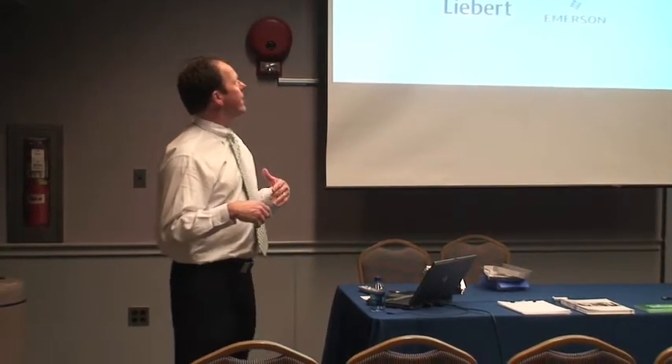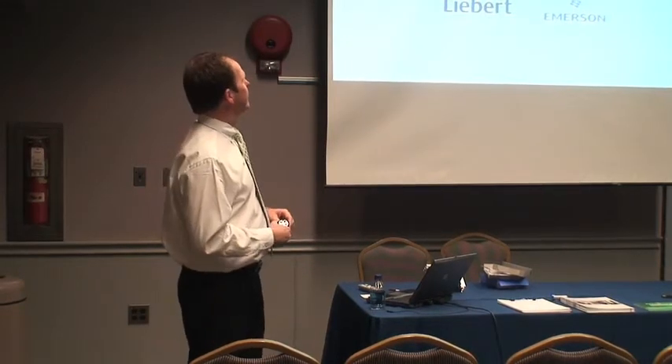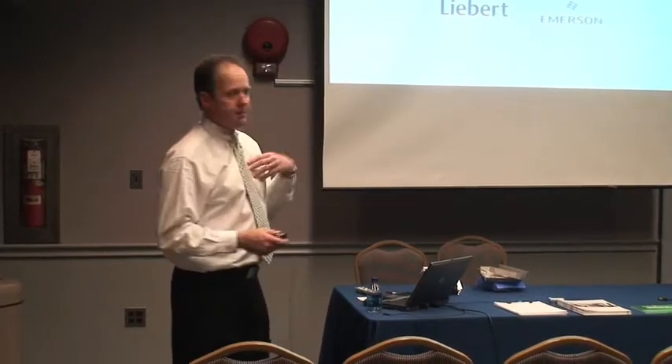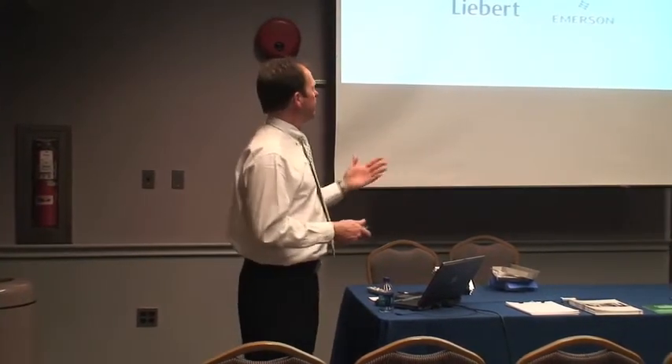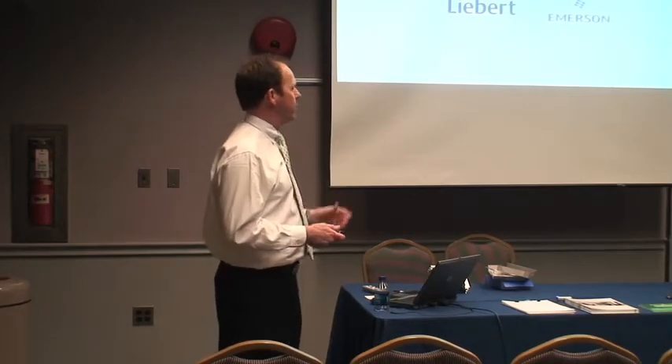I'm going to talk about preparing your network and data room to be energy efficient. My name is Mike Beck, I'm the president of BVL, representing Liebert Products and Services. Liebert is a division of Emerson Network Power.